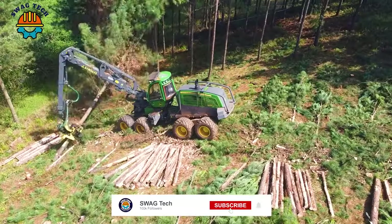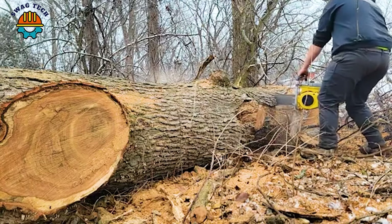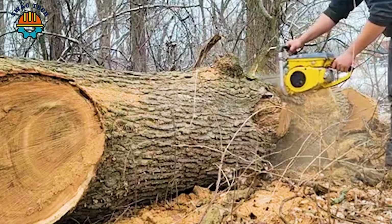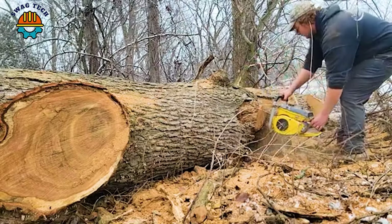These devices are vital for modern forestry, using technology and environmental awareness to excel in large-scale tree removal. Please comment below to let us know. We promise to bring you more interesting videos — see you again.